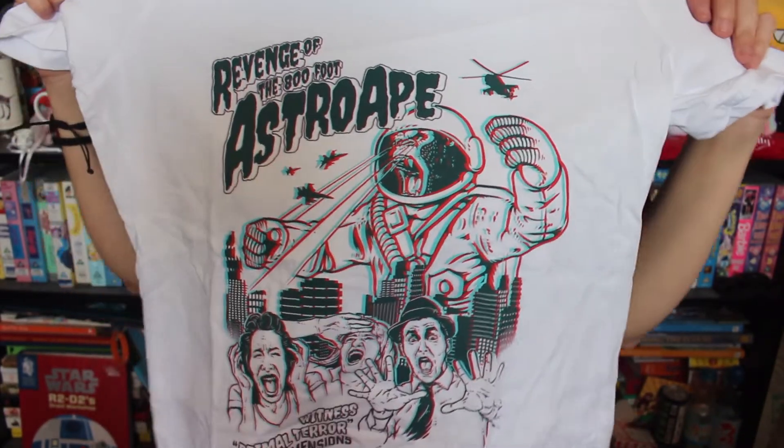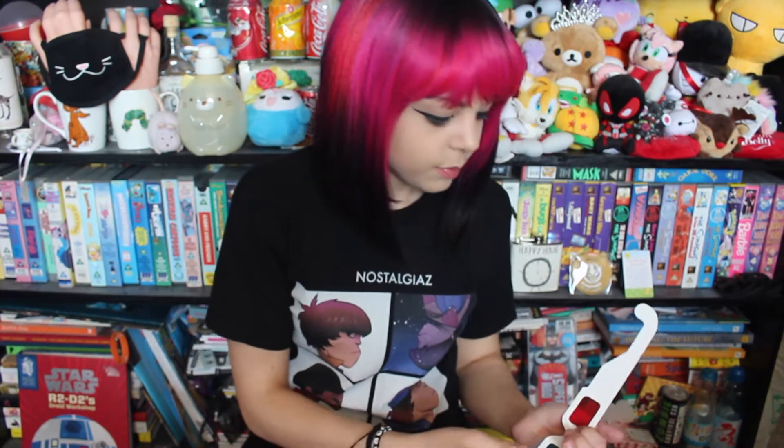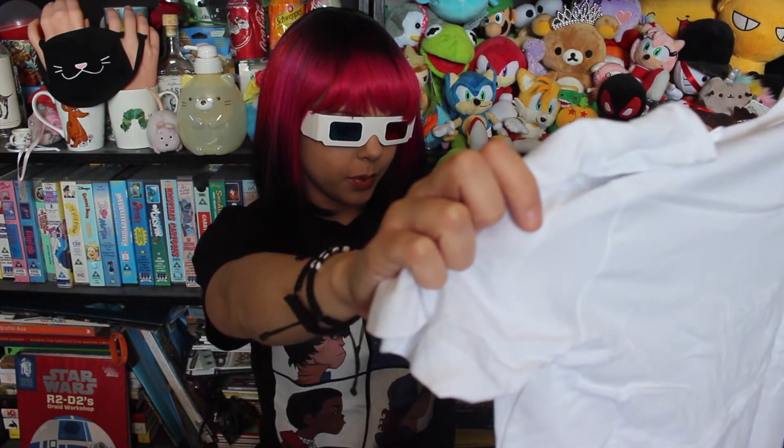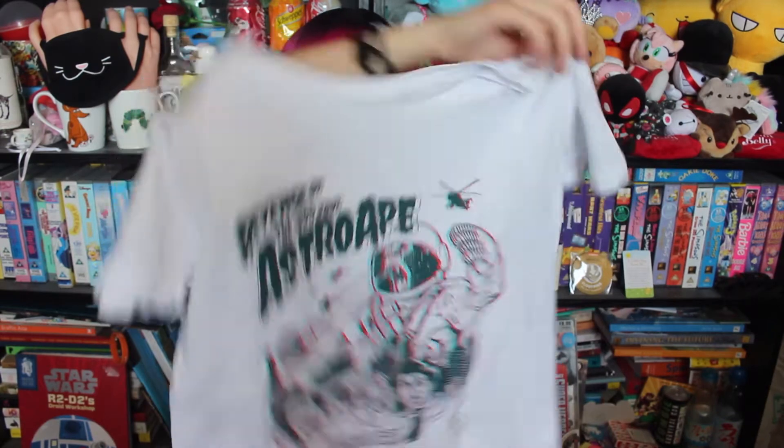So yeah, it looks a bit crazy because, my friends, it comes with — they look a bit flimsy — but it comes with some 3D glasses. That is pretty sweet, that is cool. Obviously you guys can't see this, so sorry. But that looks really cool. I've got this funky looking Astro Ape t-shirt — you gotta put the glasses on to see it in 3D. So that's cool, that's interesting. And that's just the first item.